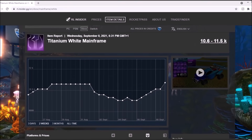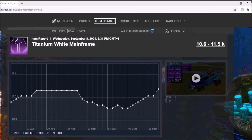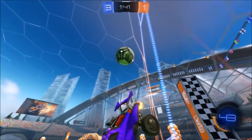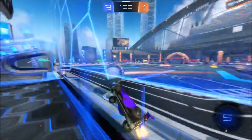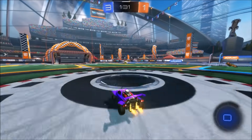Titanium White Mainframe. This thing has gone from about 8,500 credits to a massive spike right there, being 11,000 or just above 11,000 credits. Maybe a good investment. Obviously, this thing is so rumoured to come to the shop — people are speculating, especially with the Dominus going in recently. But honestly, if it doesn't come to the shop, it could be a fat, fat investment for a lot of profit.